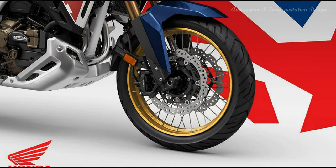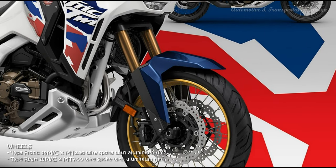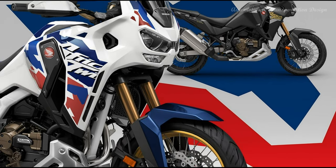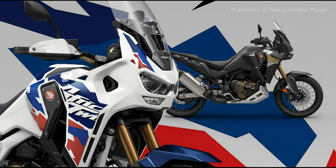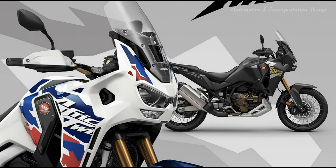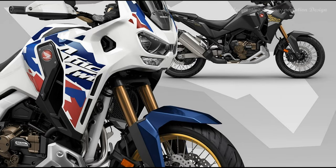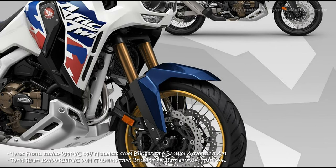Up front, compact two-piece radial mount four-piston calipers work dual 310mm wavy floating discs through sintered pads. The rear 256mm wavy disc features hole punching and shaping for optimal rear wheel control. 19-inch front and 18-inch rear spoked wheels wear 110/80R19MC59V and 150/70R18MC70H tires, now tubeless rather than tubed, which allow for easier repairs without the need to remove the wheel. Bridgestone Battlax Adventure A41 are approved as OEM tires, and block pattern tires are also approved.